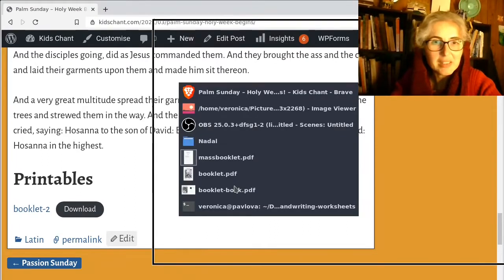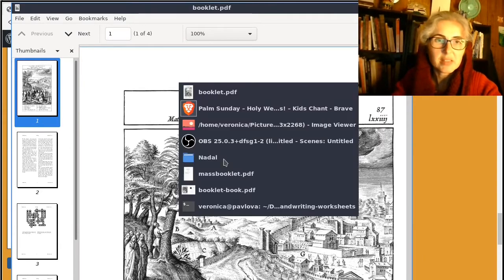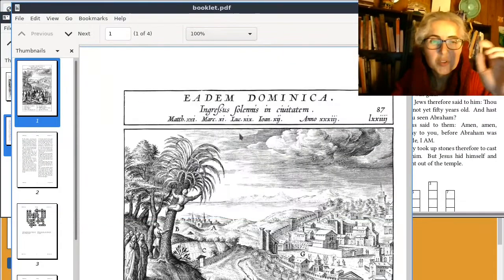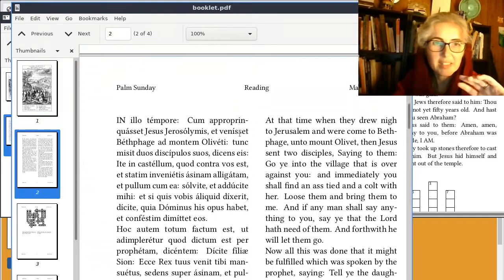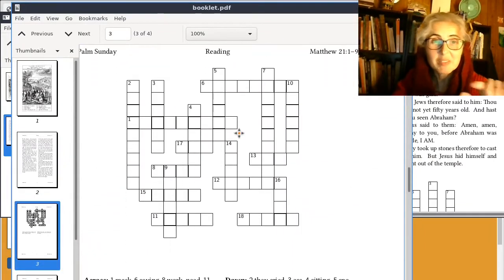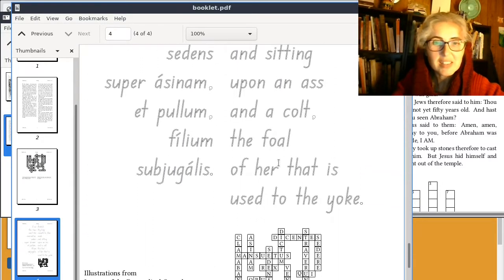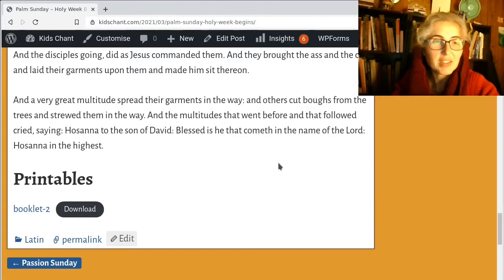So the next thing is the printables, and I have that as a four-page little booklet here. It's made to be printed as a two-up booklet — I've got this PDF where it puts every second page upside down. If you're using Adobe Acrobat there's a booklet printing option. You'll have a cover with the picture on it, then the next inside page will be the reading in Latin on one side and English on the other. And opposite that you can have the crossword puzzle, so you can look through for those words. I think we've mentioned all those words already — and there's the tracing thing, and the little answers down the bottom.